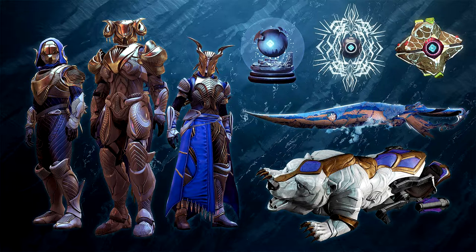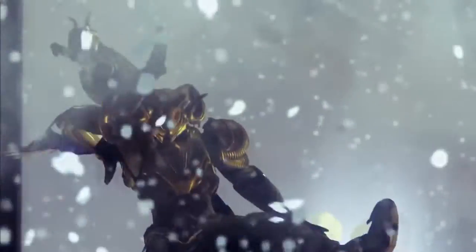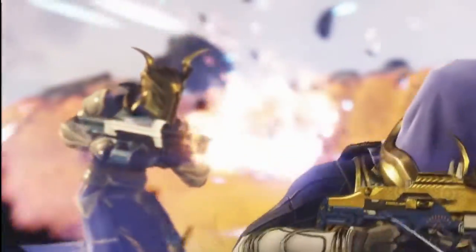These armor sets are probably gonna be $15 each — I'd be surprised if they were anything less. The ghosts are cool too, I think they're fine. The one I like most is the snow globe one, that one looks really cool. I don't care about the Black Talon ornament, and the sparrow looks gross — and I'm happy it looks gross so I don't want it and get sad over not being able to get it.